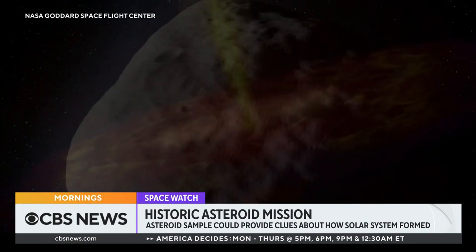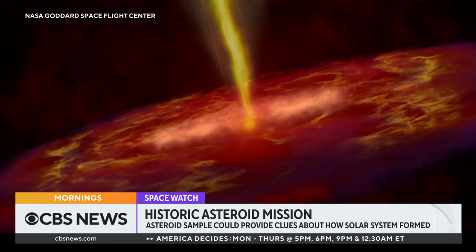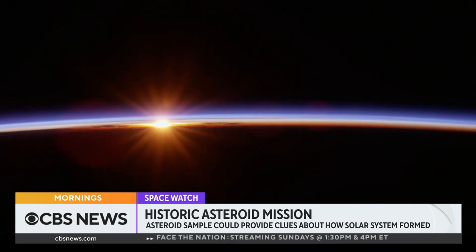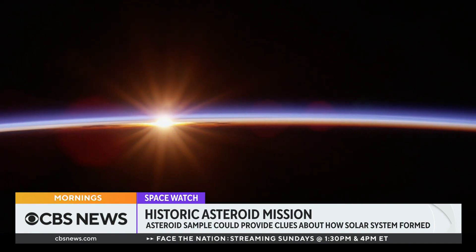Bennu will tell us more about our solar system's beginnings and how we became us. Mark Strassman, Houston. Joining me now to discuss is Derek Pitts, chief astronomer at the Franklin Institute, who has also served as a NASA solar system ambassador since 2009. I want to start by asking you why these samples were taken and what scientists are really looking for here.